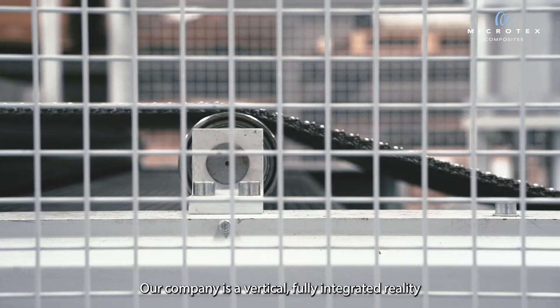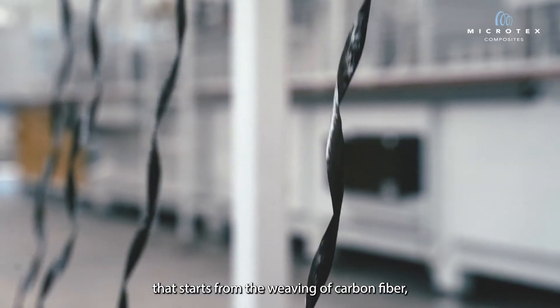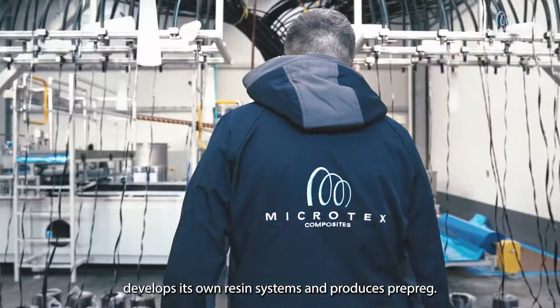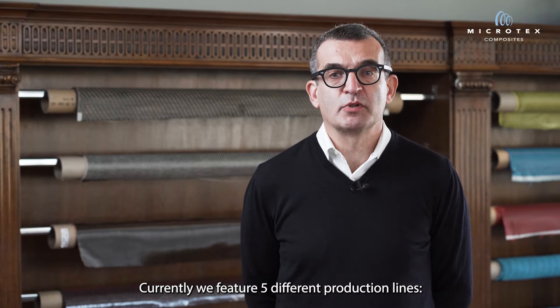Our company is a vertical, fully integrated reality that starts from the weaving of carbon fiber, develops its own resin systems, and produces prepreg. Currently, we feature five different production lines.